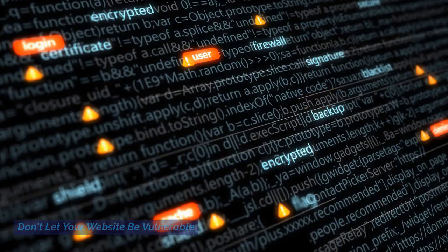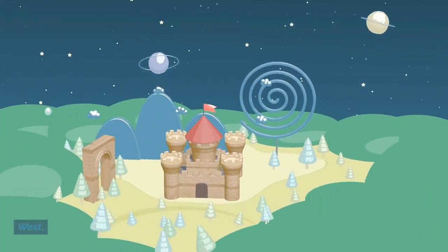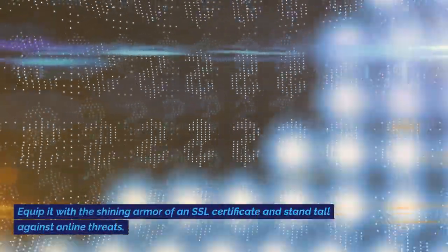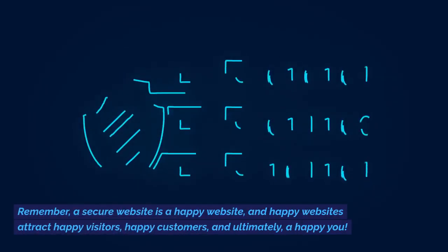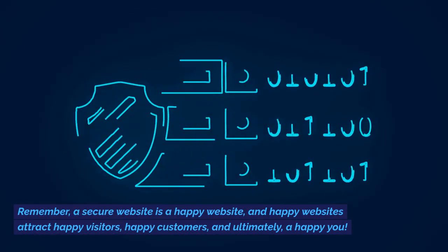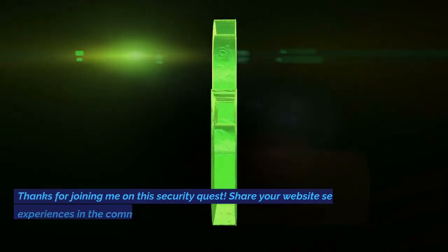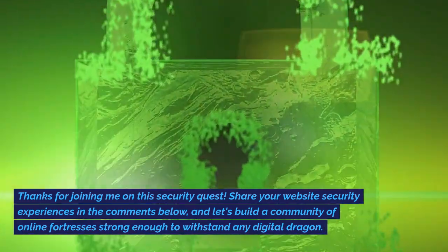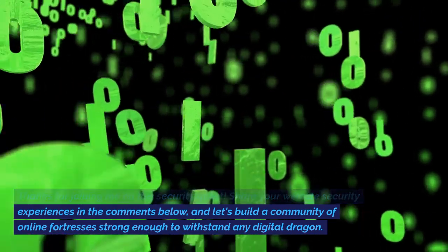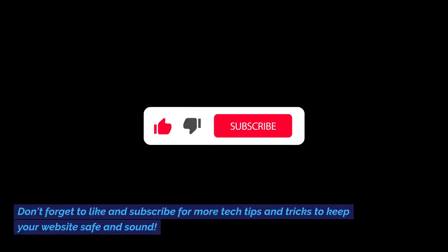So don't let your website be an undefended castle in the digital wild west. Equip it with the shining armor of an SSL certificate and stand tall against online threats. Remember, a secure website is a happy website, and happy websites attract happy visitors, happy customers, and ultimately, a happy you. Thanks for joining me on this security quest. Share your website's security experiences in the comments below, and let's build a community of online fortresses strong enough to withstand any digital dragon. Don't forget to like and subscribe for more tech tips and tricks to keep your website safe and sound.